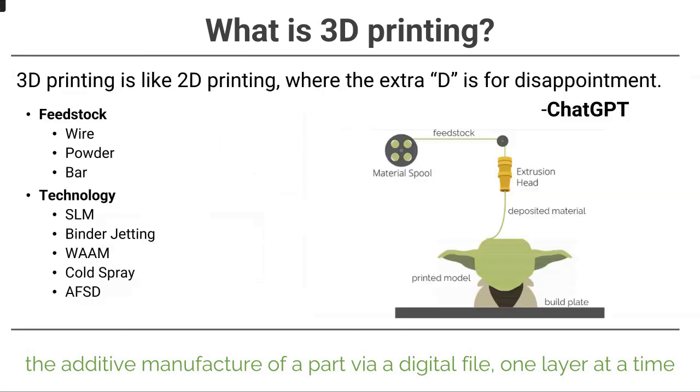I had ChatGPT write a joke to break the ice. 3D printing makes a lot of promises, and without due diligence on both the company and your own team, disappointment can show up — whether you're pushing deposition rate, material, or application. We'll look at different modalities for additive, specifically for the additive friction stir deposition process, but I think the lessons are pretty ubiquitous across the board.